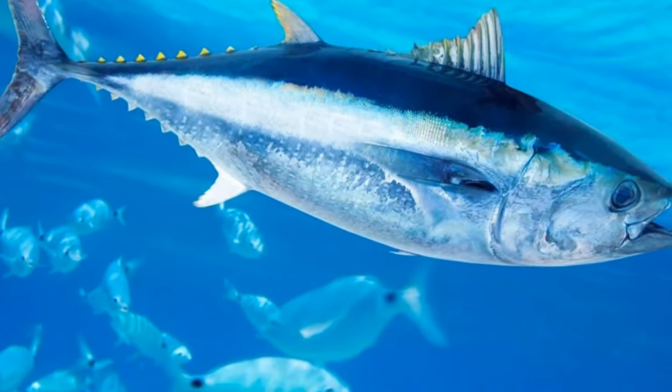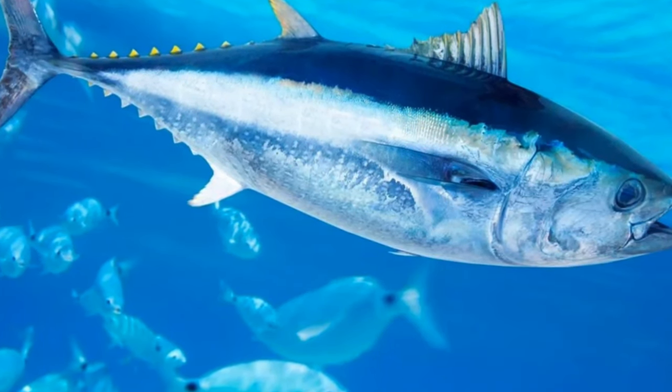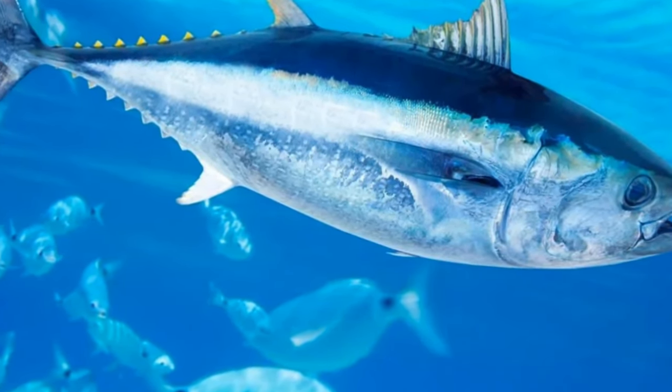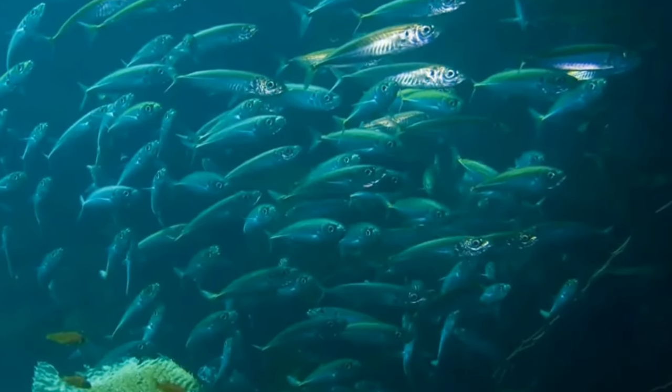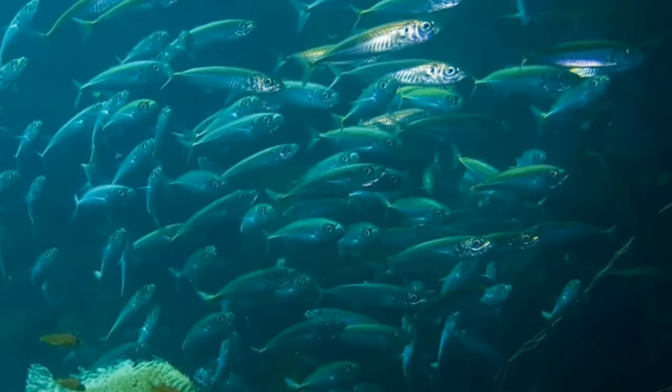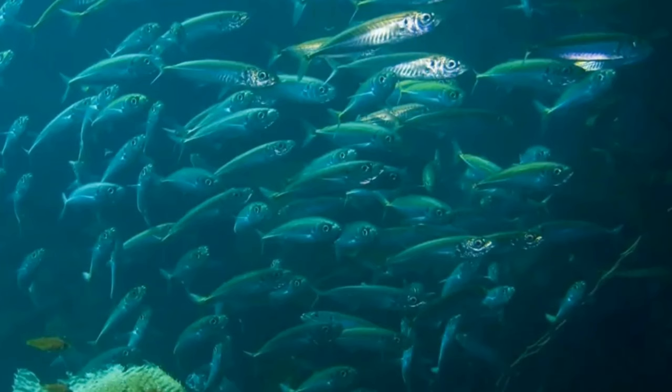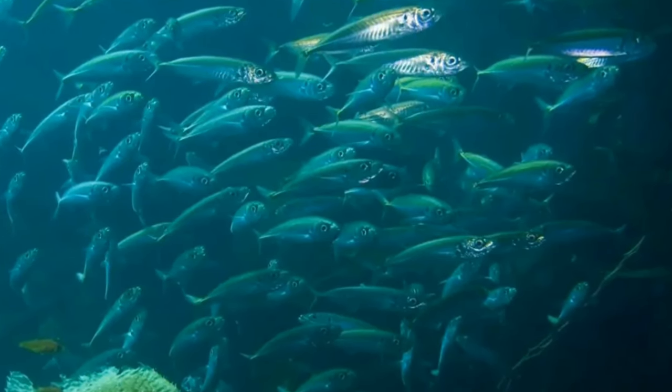Mackerel is a fish species found living in large schools along the coast. They are quite social and have active lives, hunting for food in large groups and moving through the waters very swiftly. These large schools are formed based on fish size — bigger fish stay in separate groups than smaller ones.